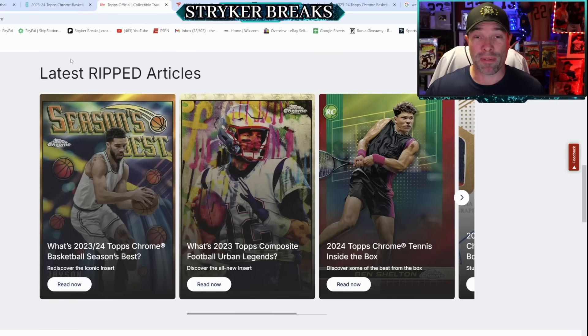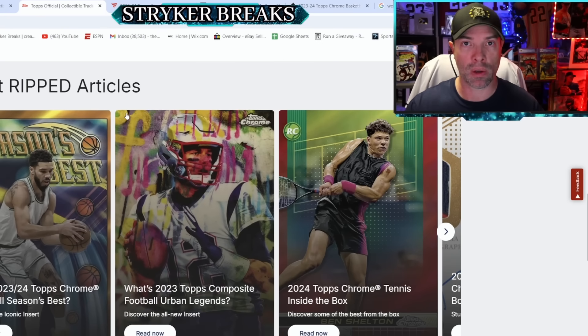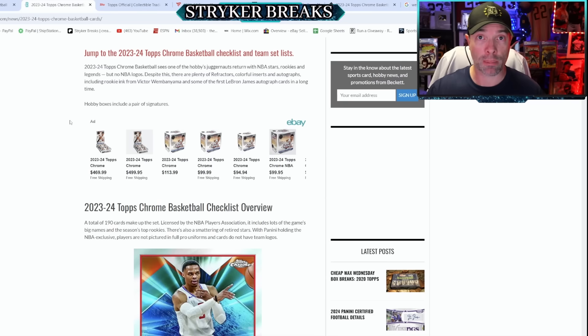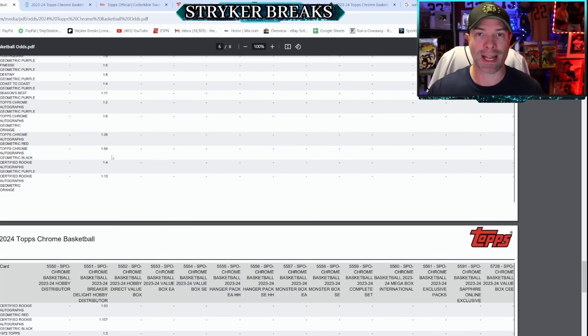This is almost like an introduction to Topps Chrome from a Fanatics perspective. The purpose of this video is to provide information, because there aren't many informational videos out there. You can go to Topps.com — they've got ripped articles that tell you a lot. You can go to Beckett and look up 23-24 Topps Chrome Basketball; there's a lot of information there, including the checklist. You can also find the pack odds on Topps.com.